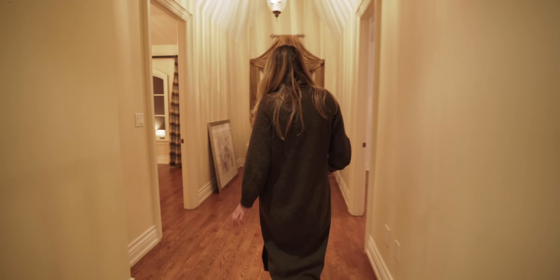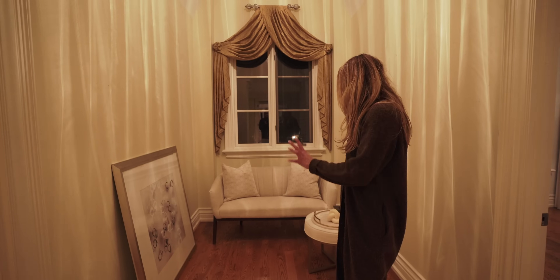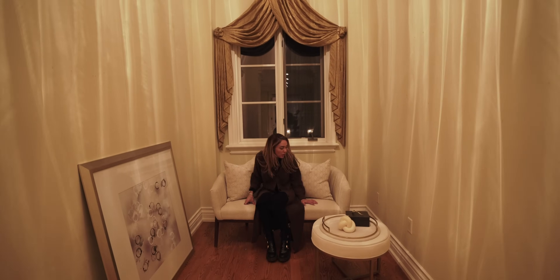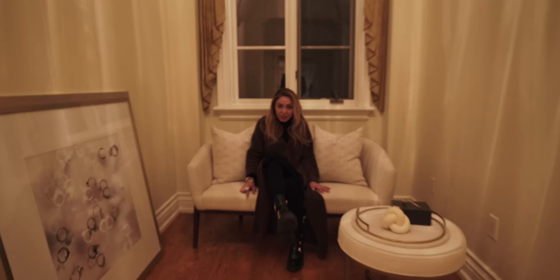So this is good — we're going to put up our artwork and this is going to be complete. I feel like I need another pillow or throw here just to make it look a little more cozy. But yes, this is a very cute nook. Let's go to the primary.